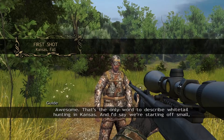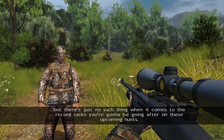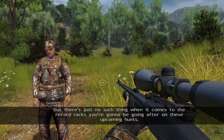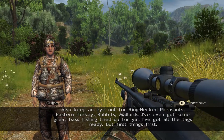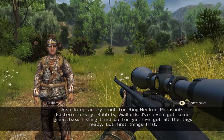That's the only word to describe whitetail hunting in Kansas. And I'd say we're starting off small, but there's just no such thing when it comes to the record racks you're going to be going after on these upcoming hunts. Also, keep an eye out for ring-necked pheasants, eastern turkey, rabbits, mallards — I've even got some great bass fishing lined up for you. I've got all the tags ready, but first things first.